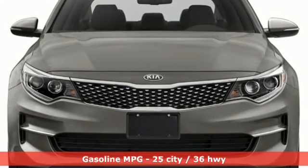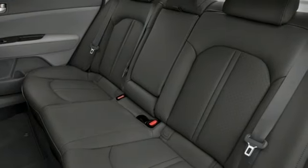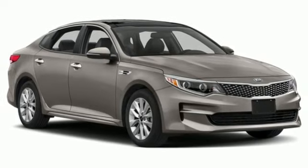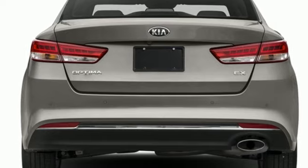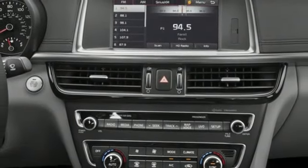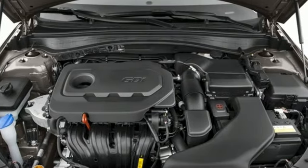It comes with all the amenities you need: Bluetooth wireless audio streaming, manual tilting steering column, rear parking sensors, USB port, manual telescoping steering column, Theta 2 engine, aluminum wheels, gas pressurized shocks, and Apple CarPlay and Android Auto allow you to use apps from your phone through your vehicle's infotainment system.